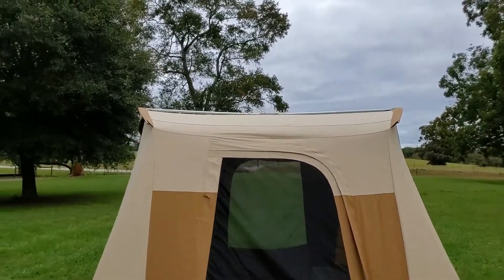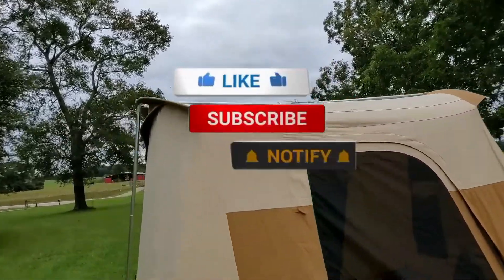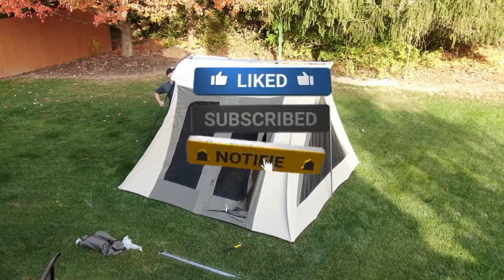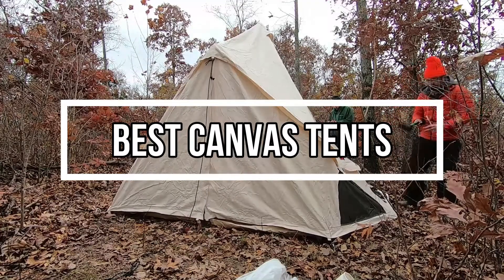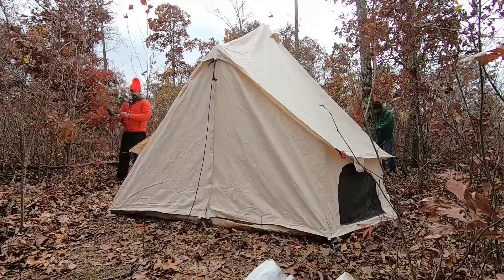Canvas is a strong, heavy cloth used to make things such as tents, sails, and bags. They offer more protection from the sun. Therefore, the canvas tents inside can be significantly cooler than a synthetic tent. That's why we are bringing you the 5 best canvas tents in this video. All of them are proven to be some of the best in the market. Let's find out why.